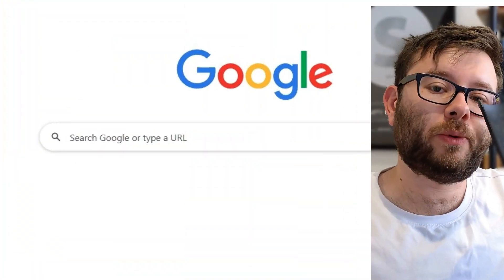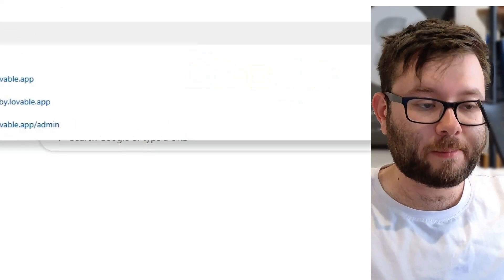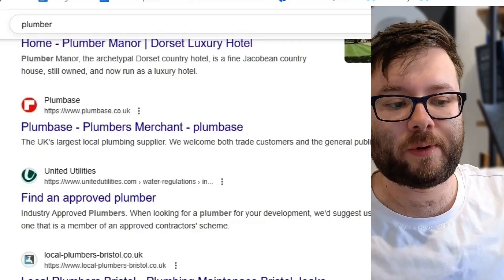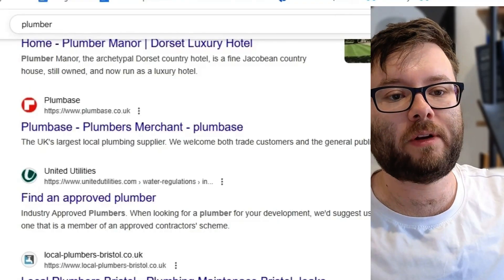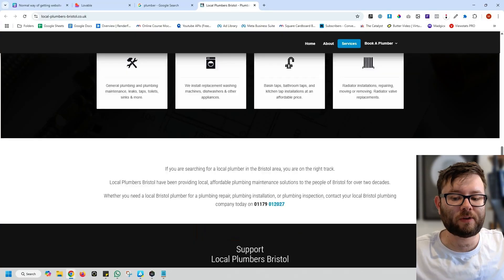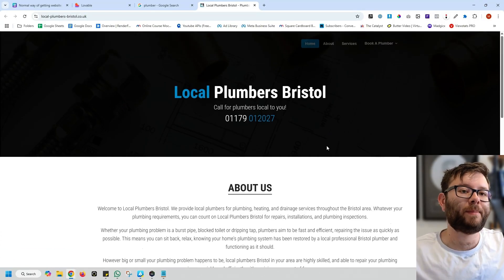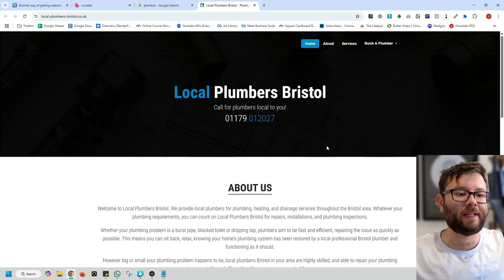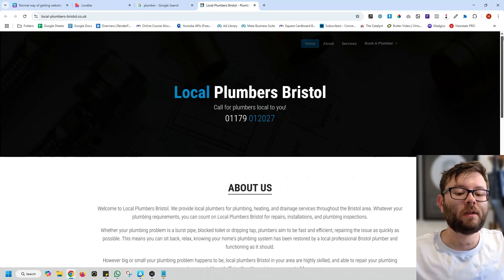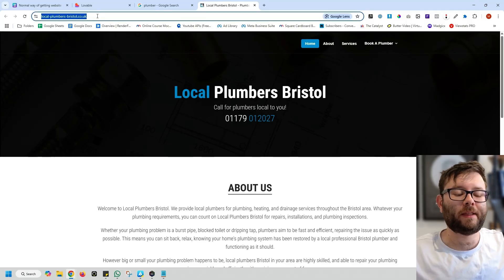The first thing we want to do is head over to Google and search for something like a plumber, then find plumbers online — it can be through Google Maps. Looking at this website here, it's a pretty boring website, really nothing to it, not a great website to convert. This can be recreated very easily, and to be honest, you can do very little and actually beat this sort of design. So we're going to copy this URL.